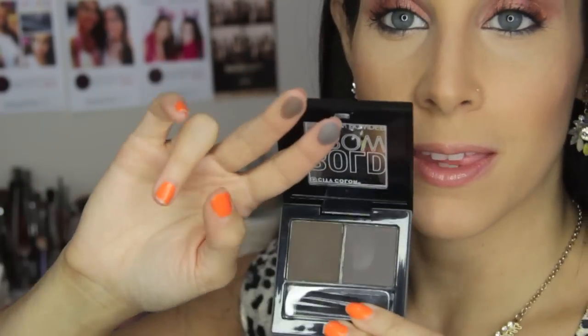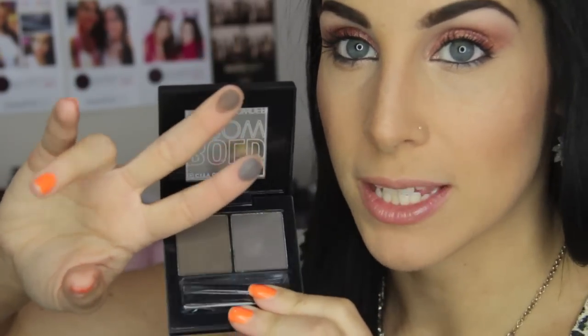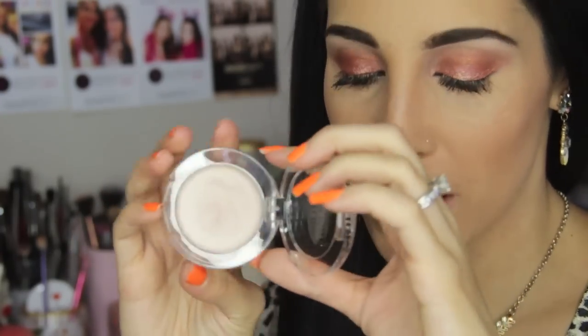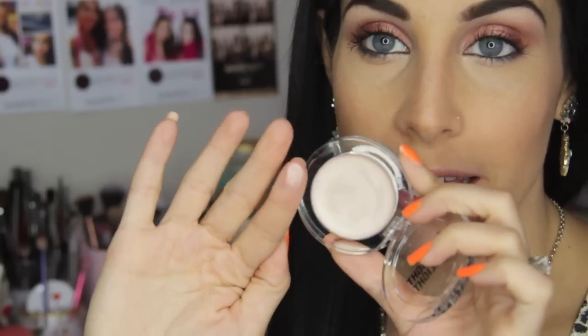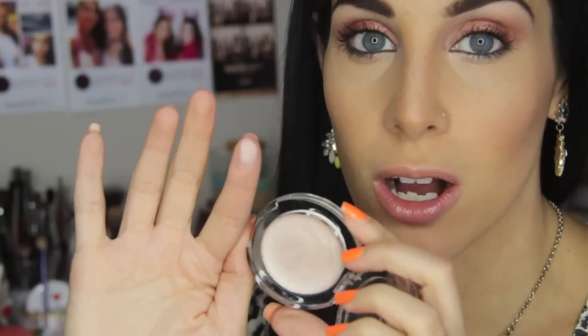Next up is the Spotlight Highlight, which is actually one of my favorite products by them. This is just a cream highlighter and it's absolutely gorgeous. I actually have a whole video — I think it's my 'how to get the JLo glow' — using this, so I will link that down below. This is just one of the most amazing highlighters ever.